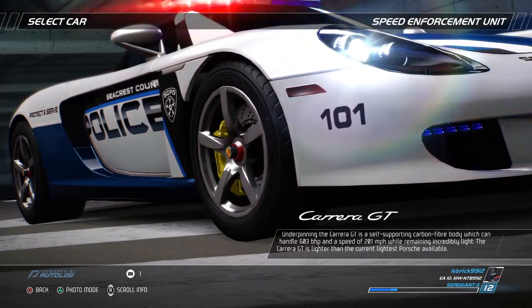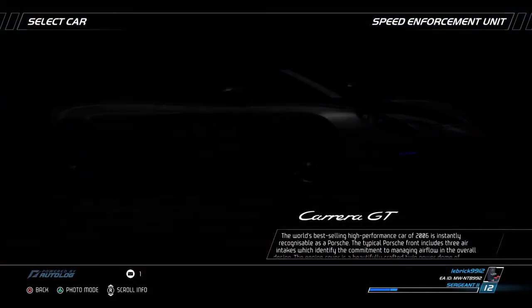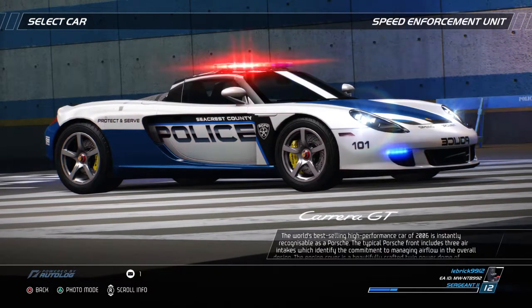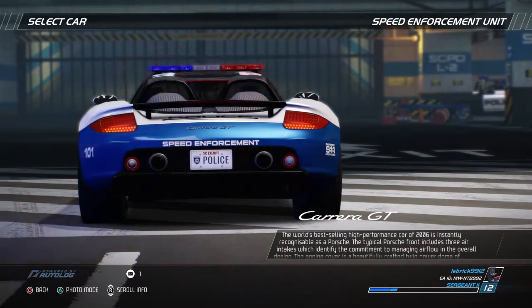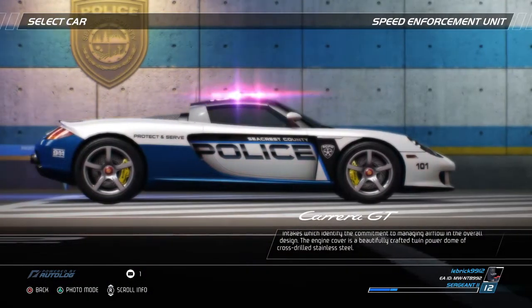The Carrera GT is lighter than the current lightest Porsche available. The world's best-selling high-performance car of 2006 is instantly recognizable as a Porsche. The typical Porsche front includes three air intakes, which identify the commitment to managing airflow in the overall design. The engine cover is a beautifully crafted twin power dome of cross-drilled stainless steel.